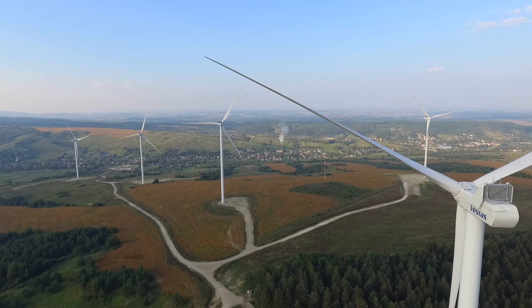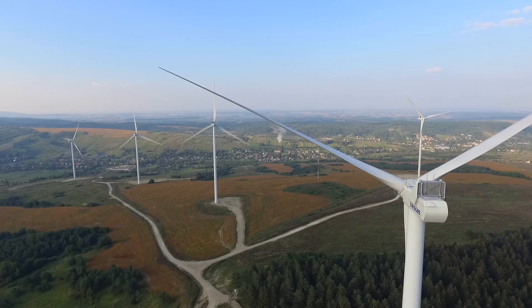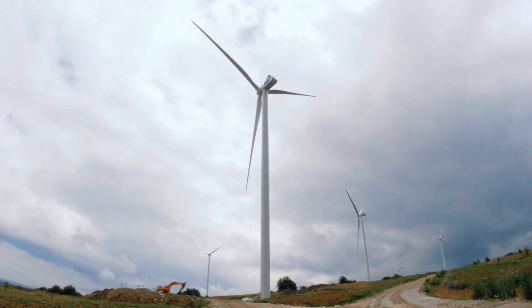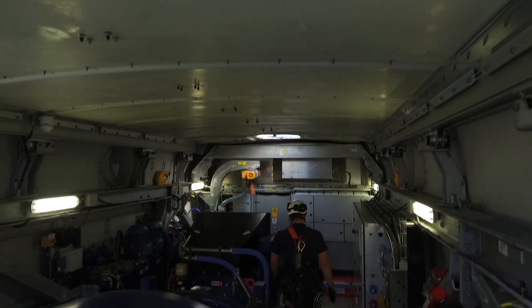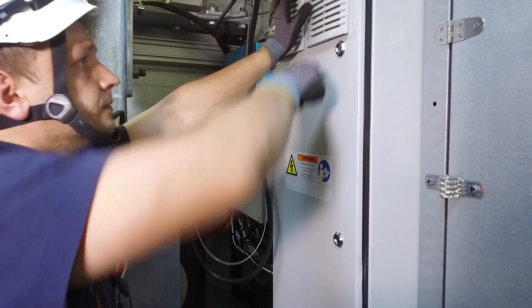A total of six wind turbines were installed in one and a half months. The total capacity is 20.7 megawatts. The main technical equipment is placed in a nacelle located at a height of 90 meters. The reducer, generator, inverter, transformer, and the majority of the electronic and subsidiary equipment are all placed there.